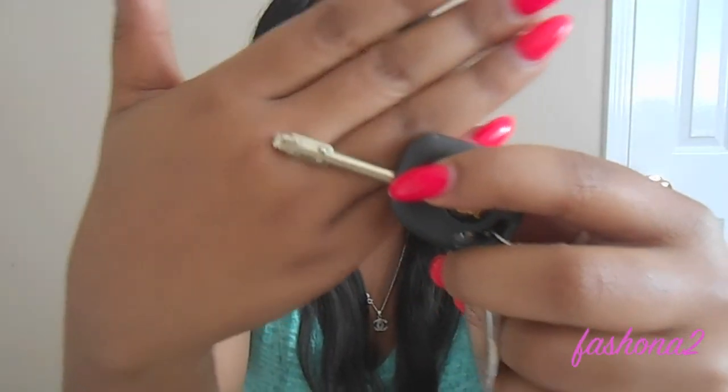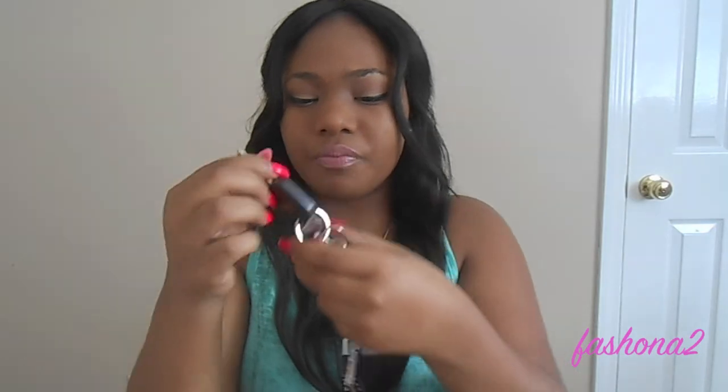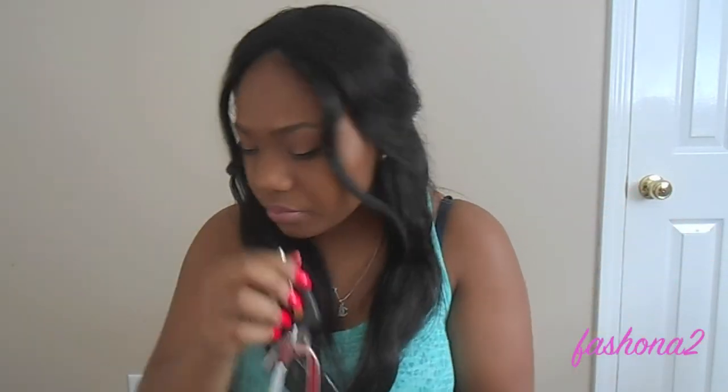Isn't my key so cool? Everybody's like, 'Oh my gosh, what kind of car do you drive? Your key is so weird!' But it's actually a Jaguar key.